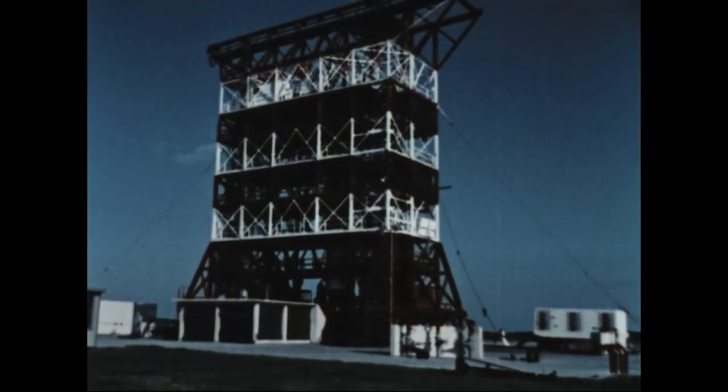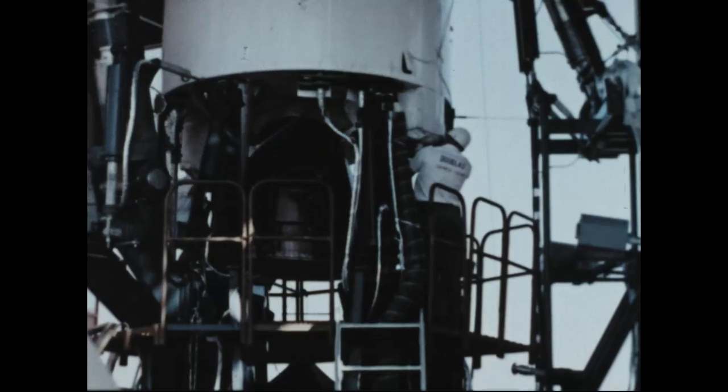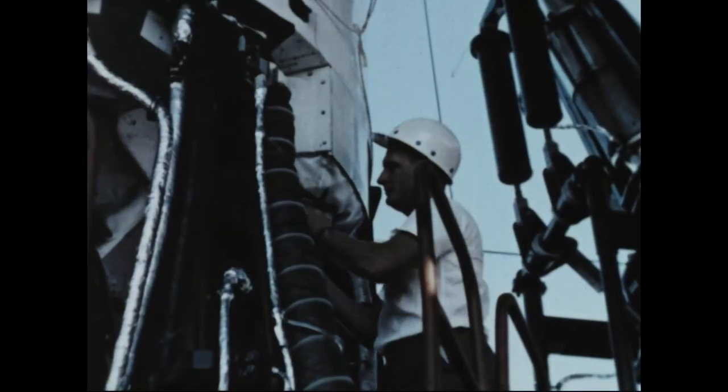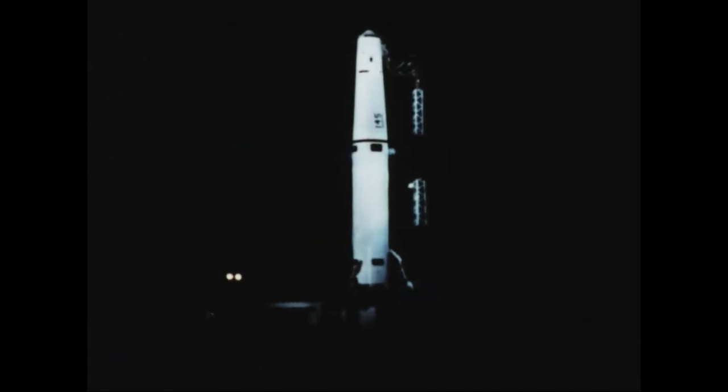1958 was a year of extensive and intensive test activity in the Thor IRBM program, with launchings during the final quarter of the year achieving special significance as the operational Thor reached the flight test stage. A most significant launching in the program was the flight test of Thor missile 145. This was the first operationally configured missile launched from the operational launcher at the Air Force Missile Test Center, Cape Canaveral, Florida.